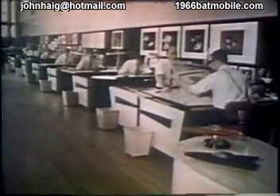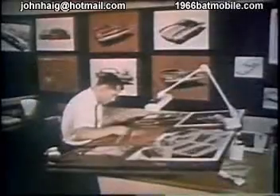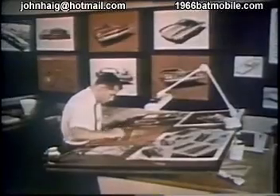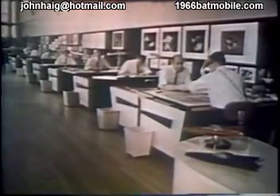This is the advanced styling studio, which is devoted primarily to styling years ahead. These are some of the men who spend their days in daydreams — the kind of daydreams that have a way of coming true. They sketch plans and drawings by the thousands to get the few designs that show real promise for production.